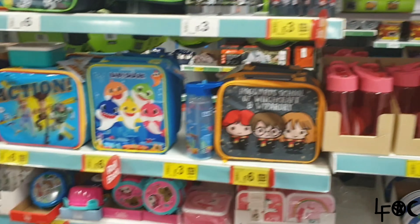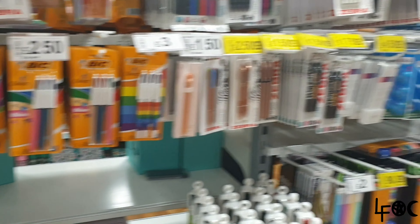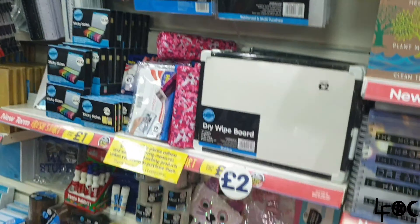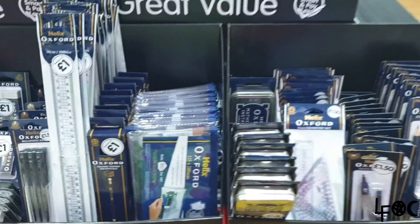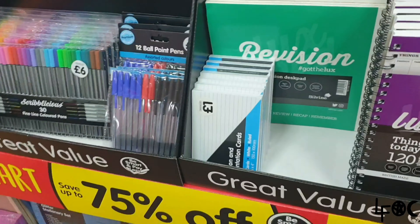This is the school lunch area and these are more school supplies — notebooks and stuff. Okay, next shop. So here are the school supplies; this is what I got. I'm not going to show you all of it, but look at this — lots more to buy.